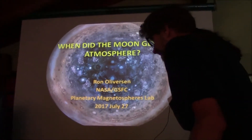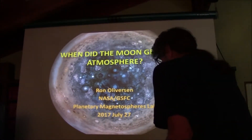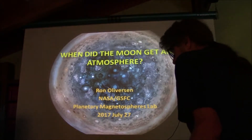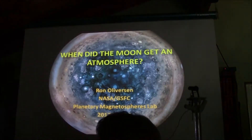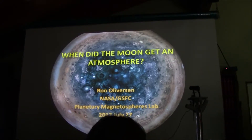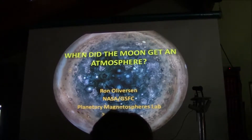Thank you. Let me know if you have any difficulty hearing me, and please feel free to interrupt with questions at any time. You should be able to tell by the flag in the background that I indeed come from the University of Wisconsin. So the talk here is about when did the moon get an atmosphere.